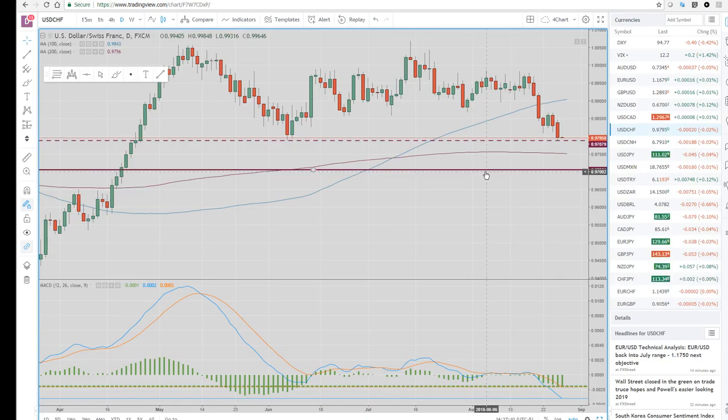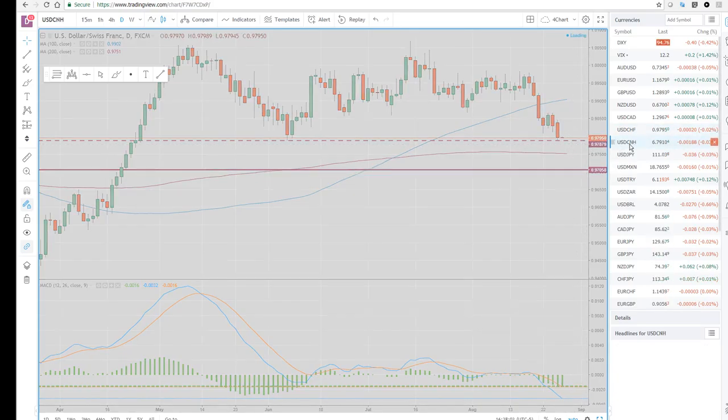So just to wrap things up, we're thinking some more dollar selling. We're keeping an eye on China because that seems to be leading. Dollar-China actually had a quiet day during New York — that seems to be leading the other dollars.